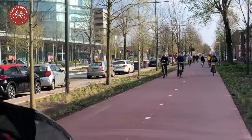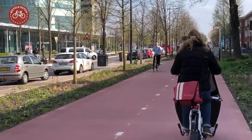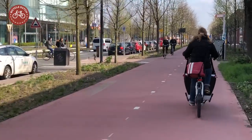Needless to say, the very wide brand-new cycle track is perfectly suitable for through cycle traffic.